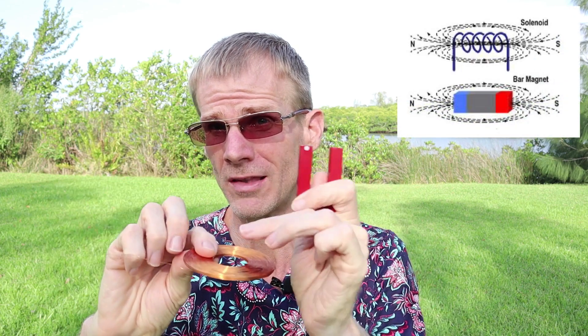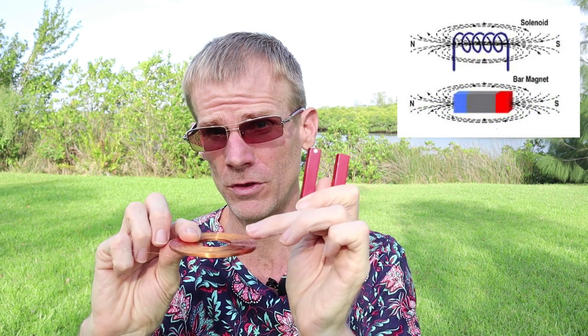Most of us are familiar with static magnets. We played around with horseshoe magnets and bar magnets when we were kids, and we've seen how iron filings will go around a bar magnet. With a solenoid or a current loop, you can create the same pure magnetic field if you use a constant DC current. We can create magnetic fields with electricity — this is Ampere's law.